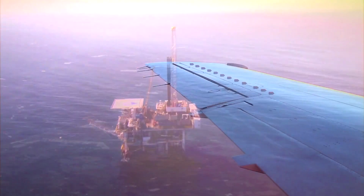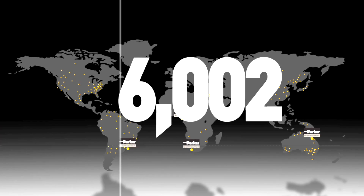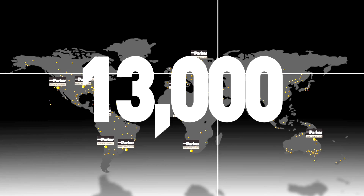Our manufacturing technology provides consistent, repeatable precision products. Partnering with our distribution network, we solve our customers' toughest problems, providing world-class sealing solutions and engineering your success.